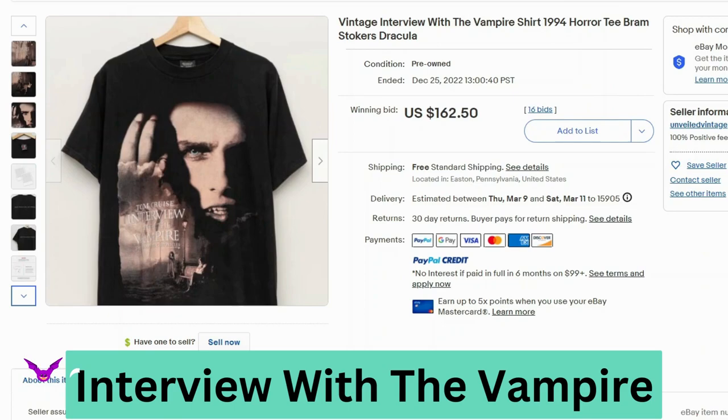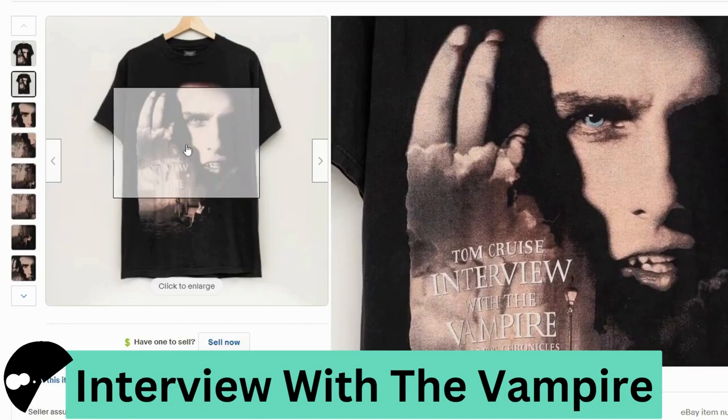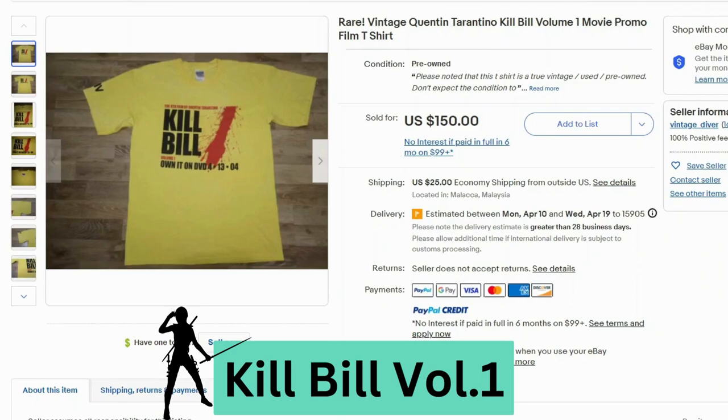Interview with the Vampire, from 1994. This sold at auction for $162, free shipping. This is a Giant by Tutlex. I did see a lot of these tags for other vintage t-shirts for hip hop and rock. The graphic looks pretty good. It has a little quote on the back: 'Drink from me and live forever.'